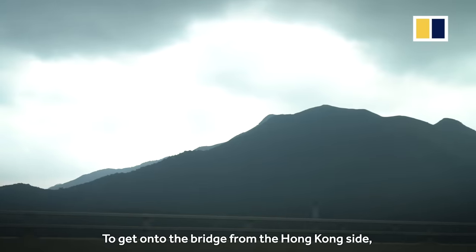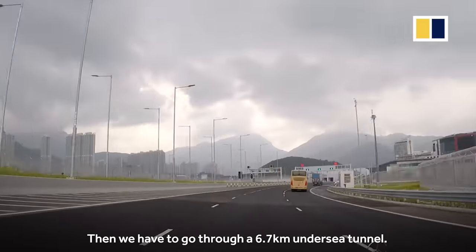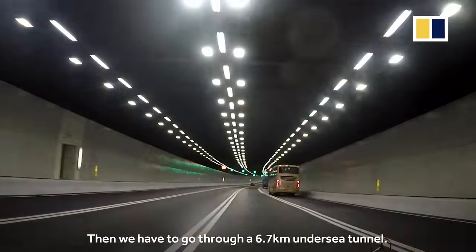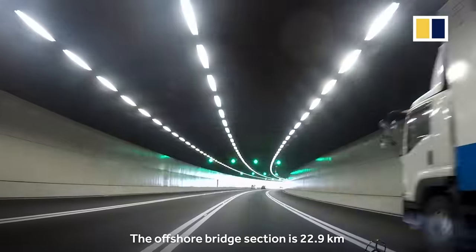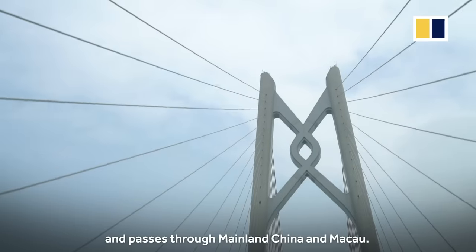To get onto the bridge from the Hong Kong side, we first have to drive a 12km link road, then go through a 6.7km undersea tunnel. The offshore bridge section is 22.9km and passes through mainland China and Macau.